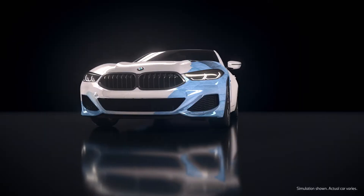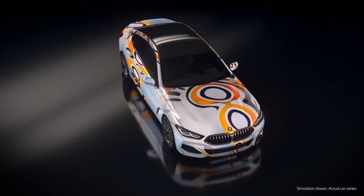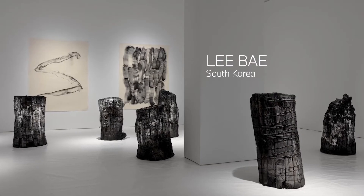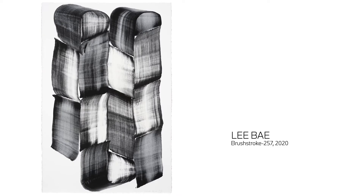It was exciting to use the BMW car as a canvas, thinking about the themes of mobility and connecting people around the world. For example, one of the artists selected was Lee Bae, based in Paris and South Korea, who rediscovered the material of charcoal, which is the basis of his work.